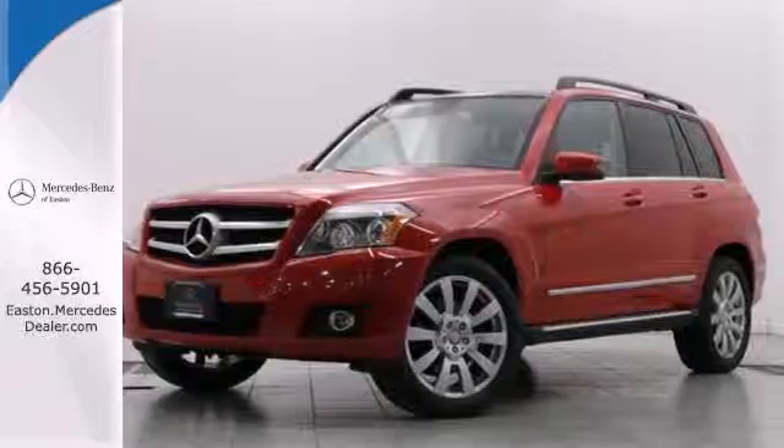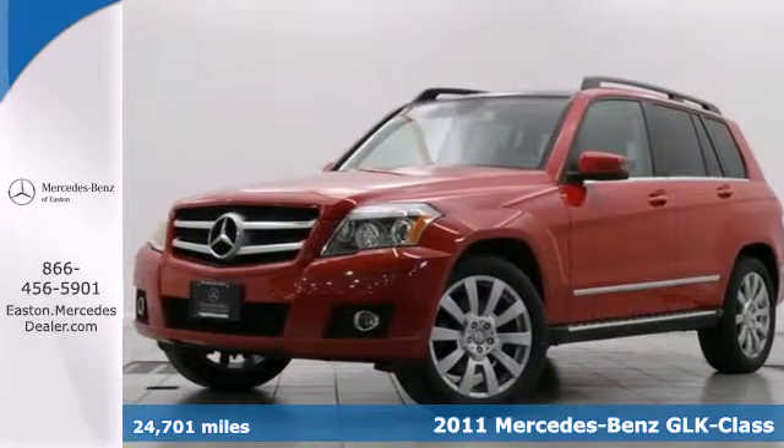Click the link below to schedule a test drive. Here's a 2011 Mercedes-Benz GLK Class.